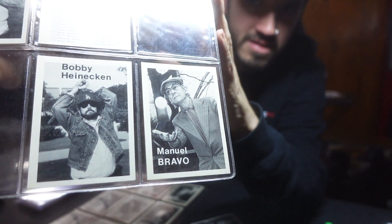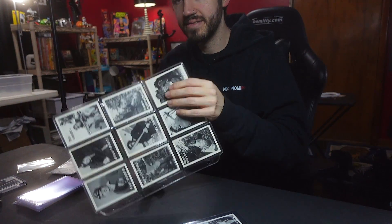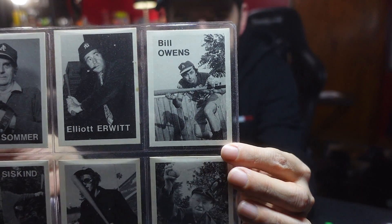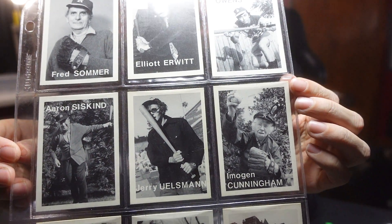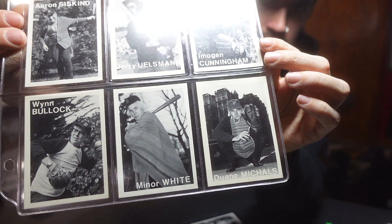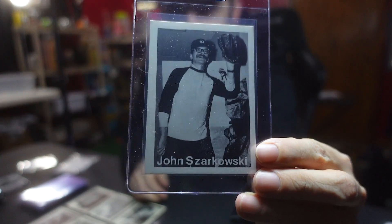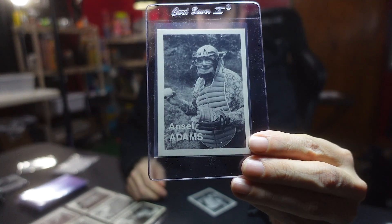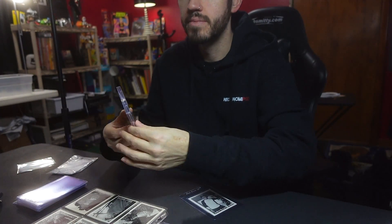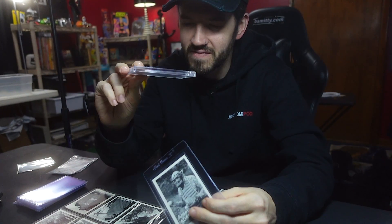Might as well show off these cards — I haven't shown them off. These are really cool if you're into collecting cards or even if you're a fan of photography. Here are the three that have cases. I hope you enjoyed this video of the 1975 Mike Mandel trading cards — I'll see you in the next video.